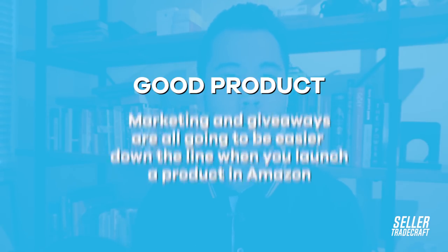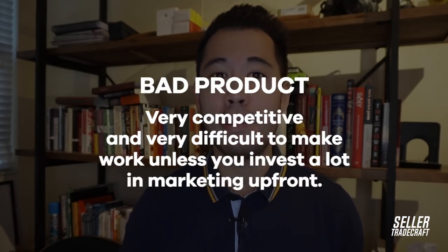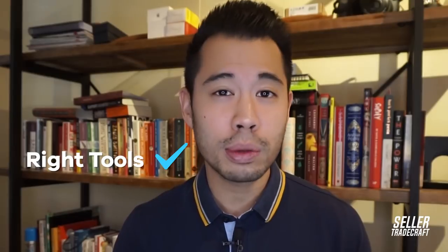Now I can't stress this enough. Product selection is maybe 50 to 60% of all the work. If you have a good product, that means your marketing and your giveaways are all going to be easier down the line when you launch your product on Amazon. But if you select a bad product, that means it's very competitive and it's very, very difficult to make work unless you invest a lot in marketing upfront.